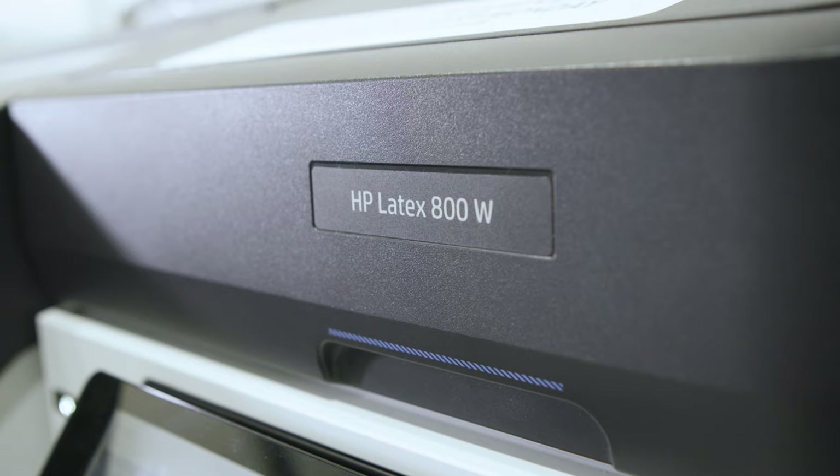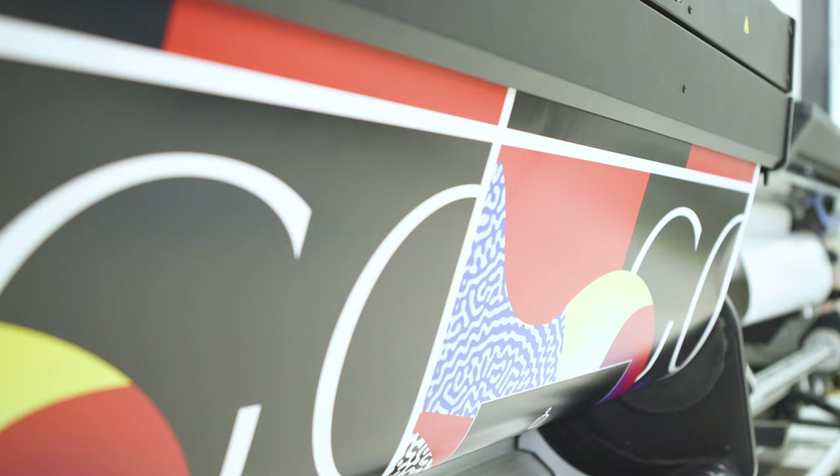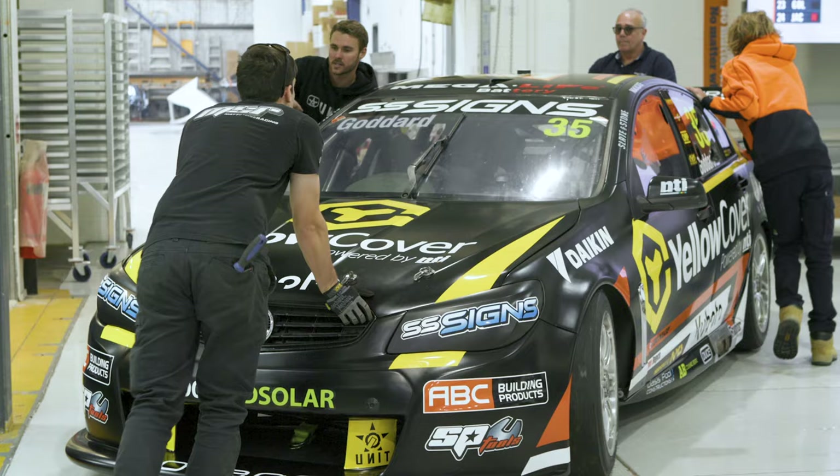We chose to be the first in Australia to own the HP Latex 800W because we saw it had the potential to immediately improve our productivity. We are now printing at double the speed of what we have been in the past.